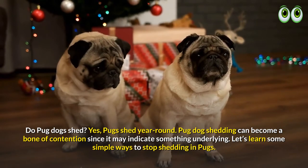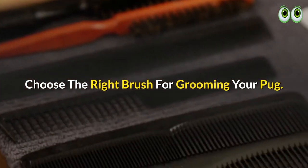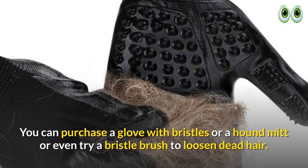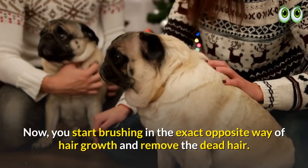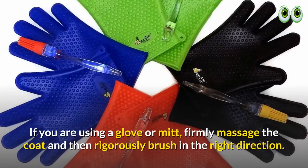Let's learn some simple ways to stop shedding in pugs. Choose the right brush for grooming your pug — you can purchase a glove with bristles, a hound mitt, or even try a bristle brush to loosen dead hair. Start brushing in the exact opposite way of hair growth to remove the dead hair.